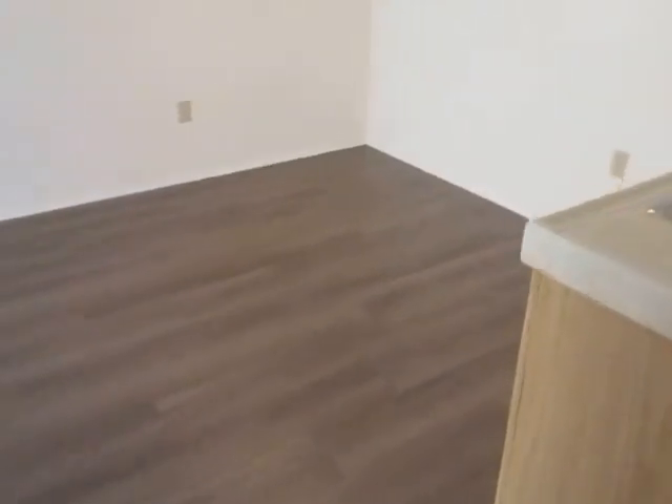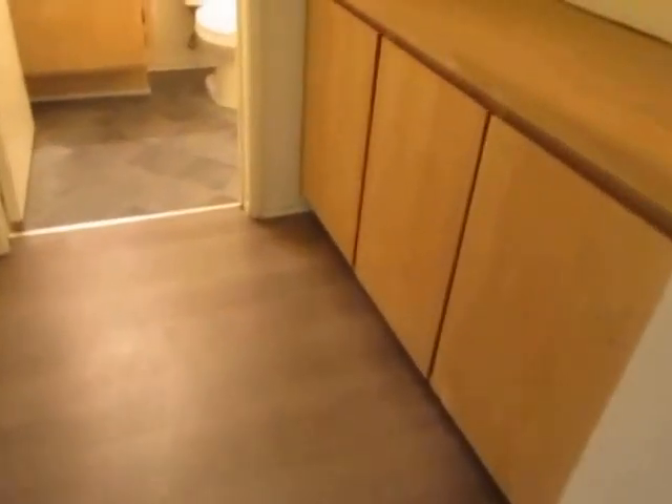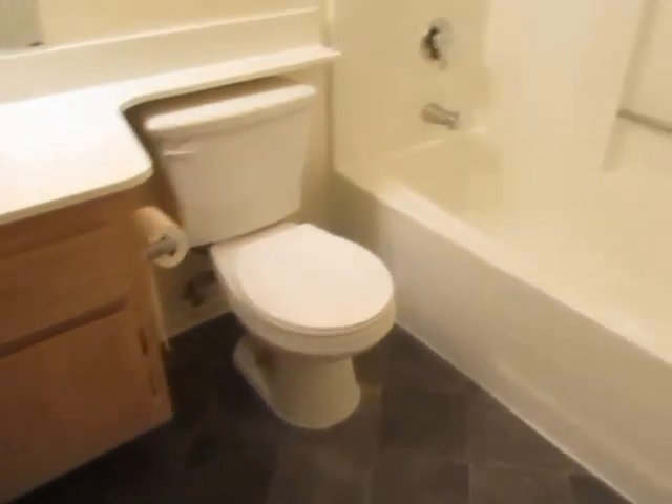This is a spacious lower unit with central air and heat and hardwood floors. It has plenty of storage space, and in the hallway there are built-in cabinets with shelving. The bathroom has a full tub and shower.